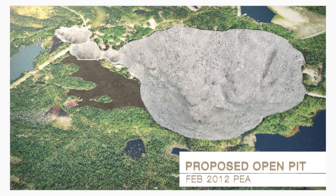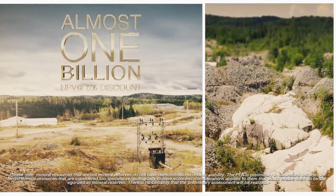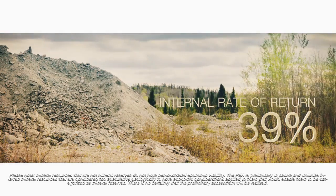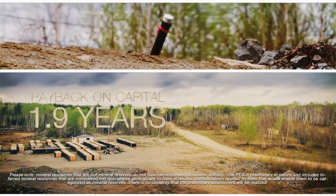We're looking at a net present value done at a 5% discount rate of almost a billion dollars. Internal rate of return 39%, payback on capital only 1.9 years. These are the types of numbers that get us really excited.